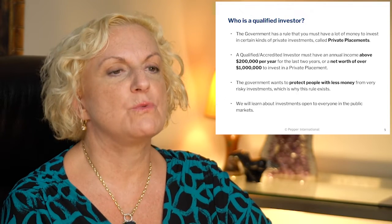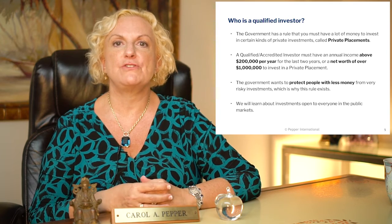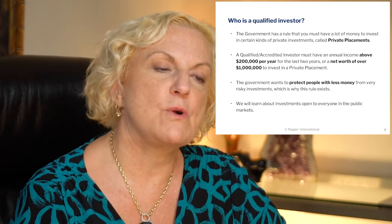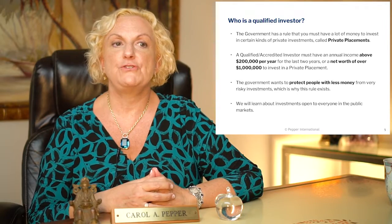What do we mean when we say a qualified investor? The government has a rule that you must have quite a bit of money in order to make certain kinds of private investments called private placements. They want to make sure that you are a sophisticated investor and that if these risky investments go bad, you can afford to take the loss. A qualified investor must have an annual income of $200,000 a year or more for the last two years, or a net worth over a million dollars, to invest in a private placement.